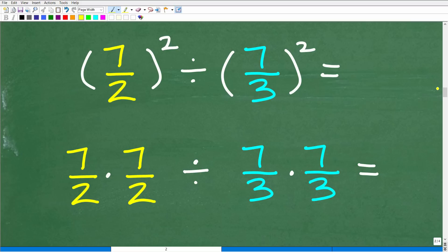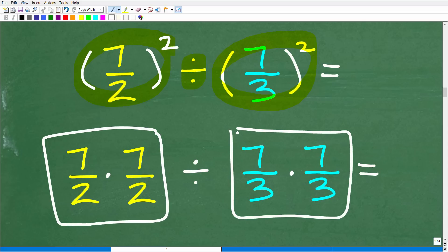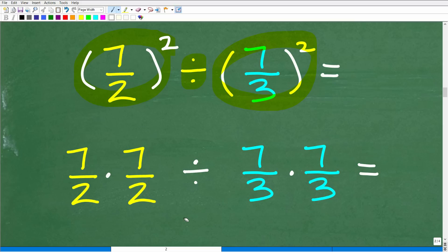Now we have seven-halves squared divided by seven-thirds squared. Following order of operations, we must square these before doing the division. Seven over two squared means seven-halves times seven-halves, and seven over three squared means seven-thirds times seven-thirds. At this point, many people are tempted to multiply — don't do it yet. When you see things written as factors, hold off, because leaving things factored can make simplification much easier.